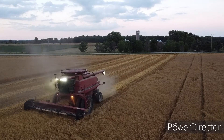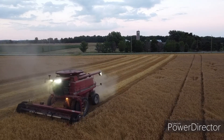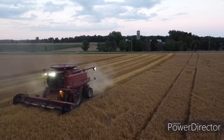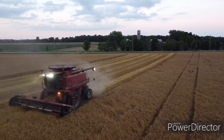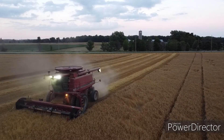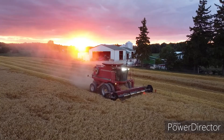Harvest is always a busy time of year where the days are short and the nights are long. When darkness sets in, Tiger Lights will allow you to carry on with your task, and operating after sundown becomes a breeze.